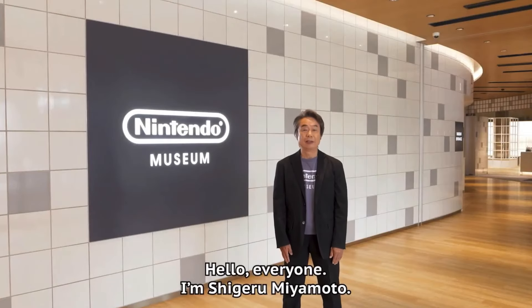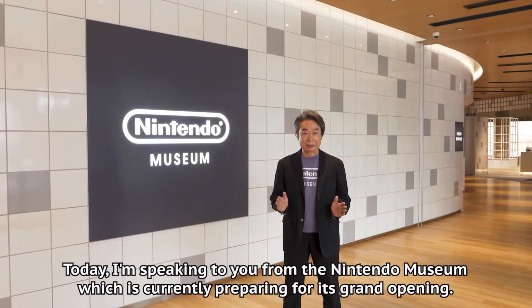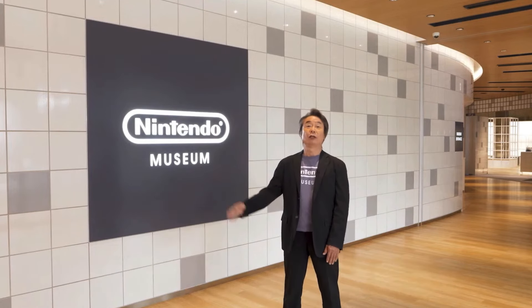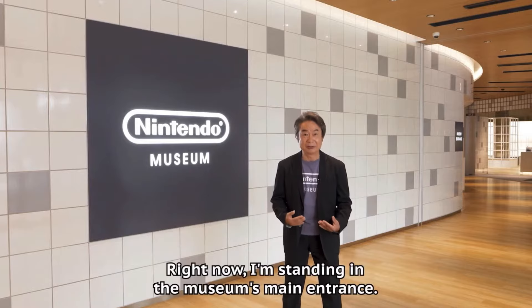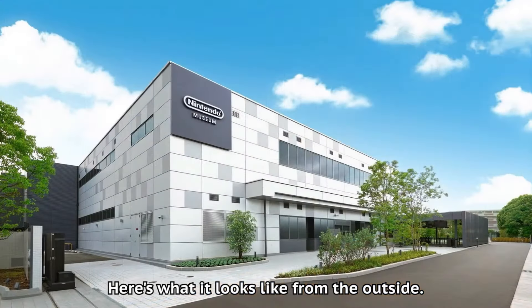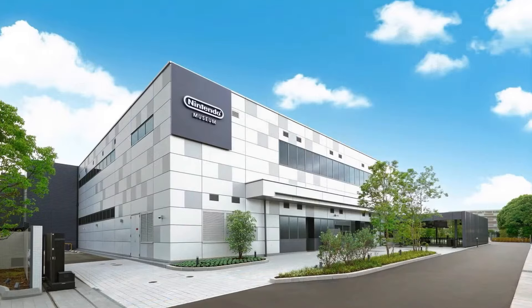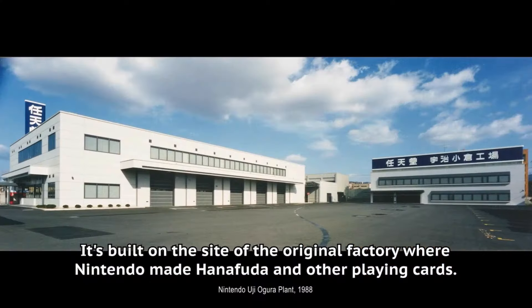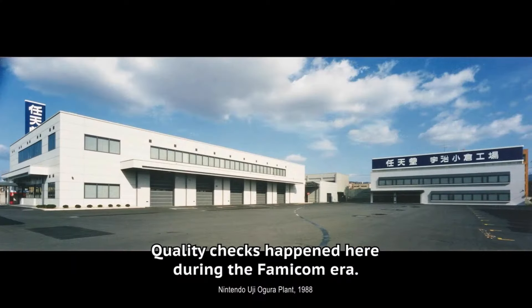Greetings to everyone out there and welcome back to Around the Clock. Yesterday Shigeru Miyamoto gave us a tour of the Nintendo Museum in Japan, and this museum is amazing. At first I thought it was just going to be the history of Nintendo showcasing the games, but this museum is way more than that and it convinced me that I have to visit Japan as soon as possible.